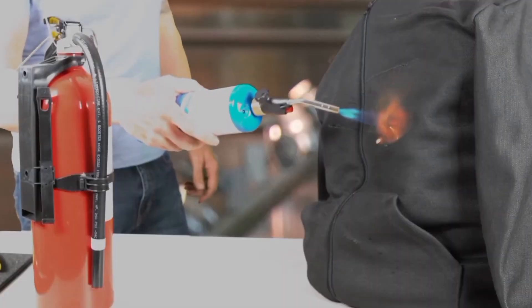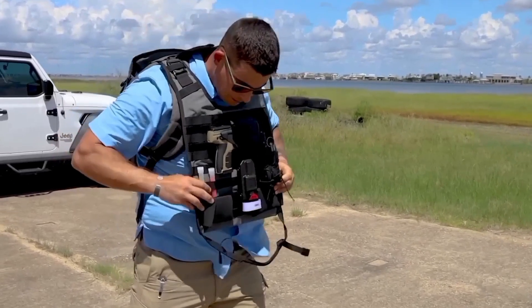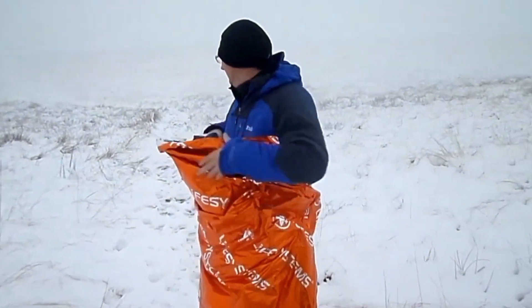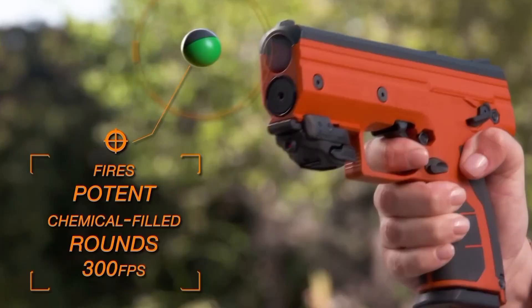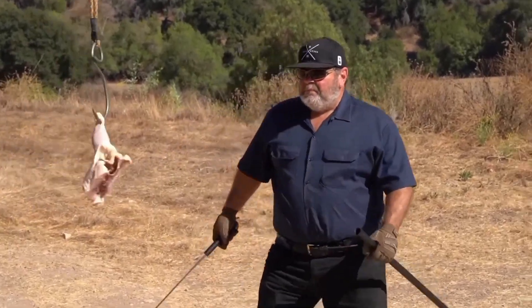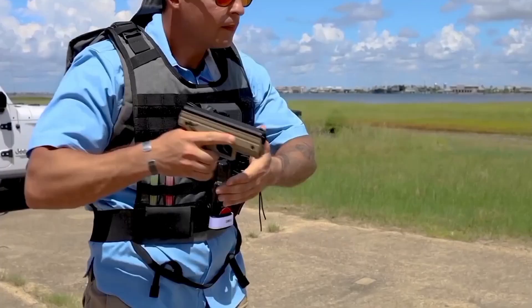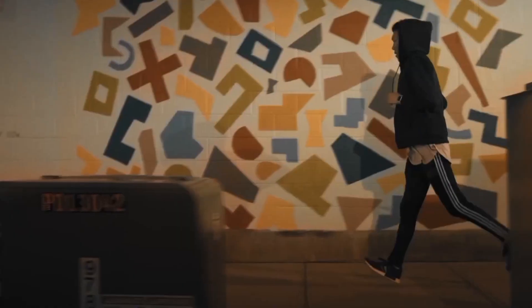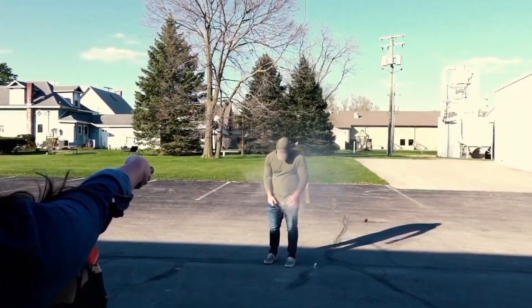In a world where emergencies can strike without warning, having the right tools can mean the difference between vulnerability and survival. Modern innovation has given rise to a new generation of life-saving gadgets designed to protect, defend, and support you when it matters most. These advanced solutions are built for real-world challenges, from fending off threats and escaping dangerous situations, to staying warm, visible, or breathing when hope seems lost.